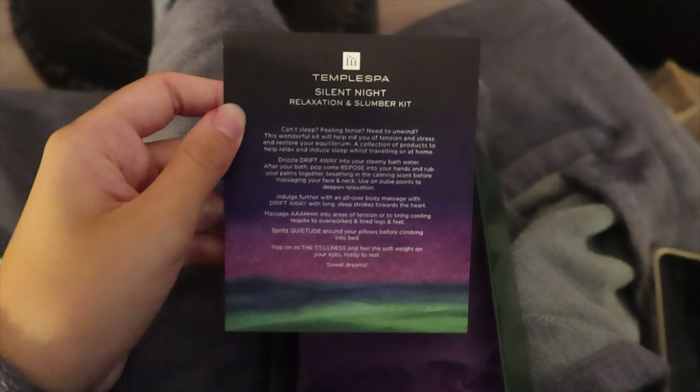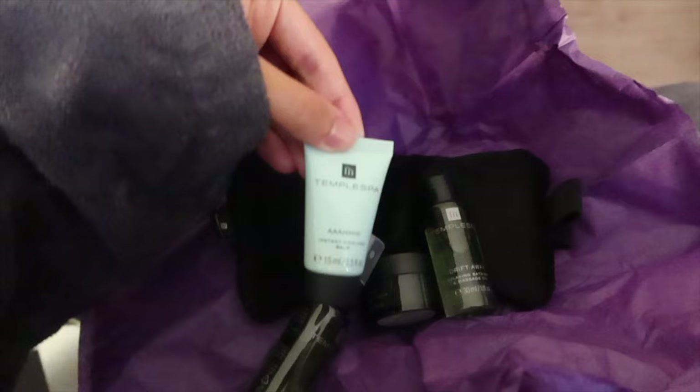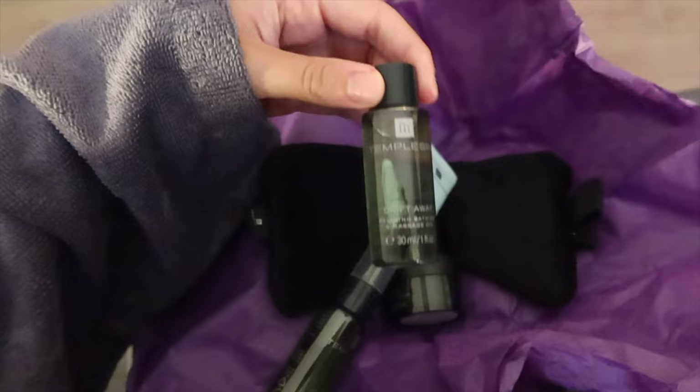After the massage we got these little goodie bag things - a cute little box for winding down, good for sleep and drifting away. Inside there's a sleep mist for your pillows before bed, an instant cooling balm, a bathing and massage oil, a night cream, and an eye mask. Sam got one as well, and we also got a little chocolate at the end to get the sugar levels back.